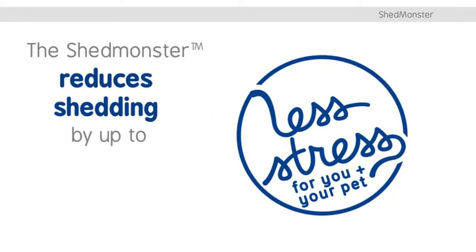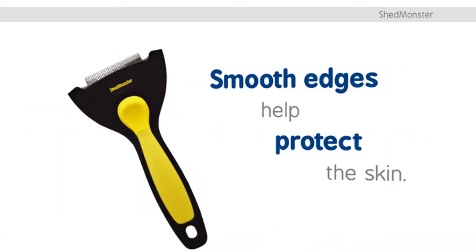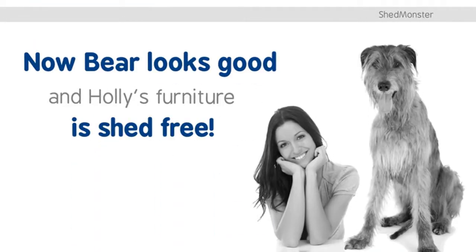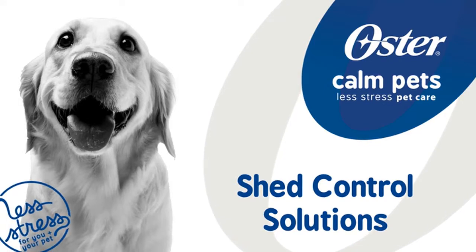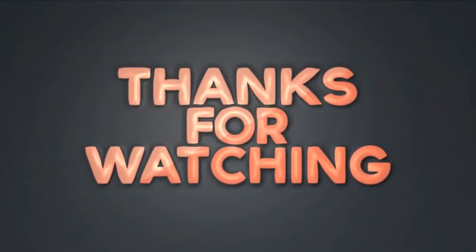The Shed Monster reduces shedding by up to 90 percent to remove shedding fur. Smooth edges help protect the skin — it's the same tool used by professional groomers. Now Bear looks good and Holly's furniture is shed-free: less stress for you and your pet. For more details, click the link in the description. Thanks for watching — please like this video and subscribe to our channel.